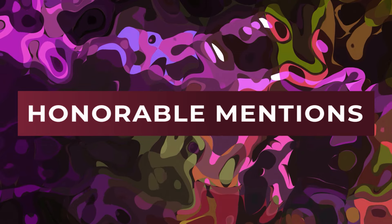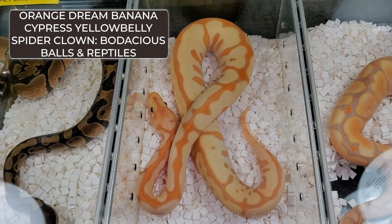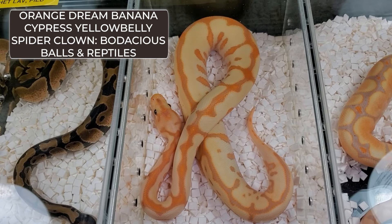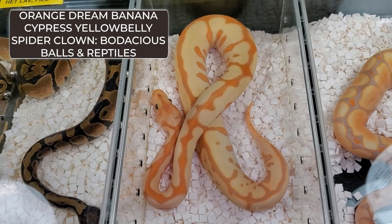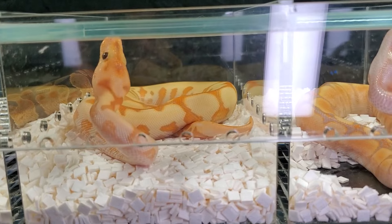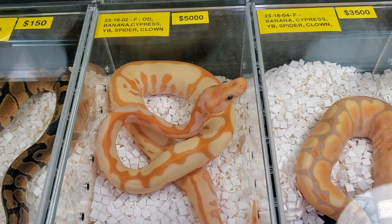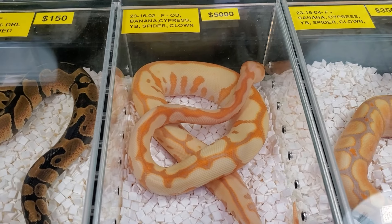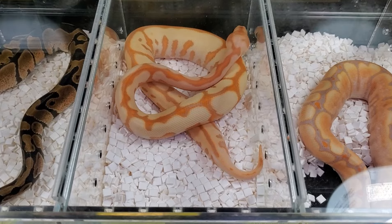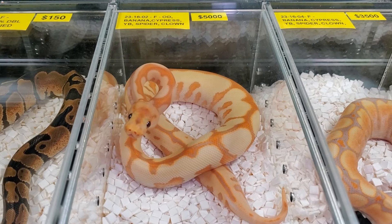Before we get into our two-way tie for number one — spoiler alert — I'd like to go over a couple of honorable mentions. The first honorable mention from Bodacious Balls would be this banana cypress yellow belly spider clown. Yes, red alert, I'm picking a spider — although it didn't make top five, it's still an honorable mention. I understand that people don't like the spider gene and it's very controversial, but this is a cool-looking animal with very light, clean sides and a very contrasting orange striping and spider webs with a bunch of little dots all along it, and just enough of that cool orangeness on its head to really make it stand out.